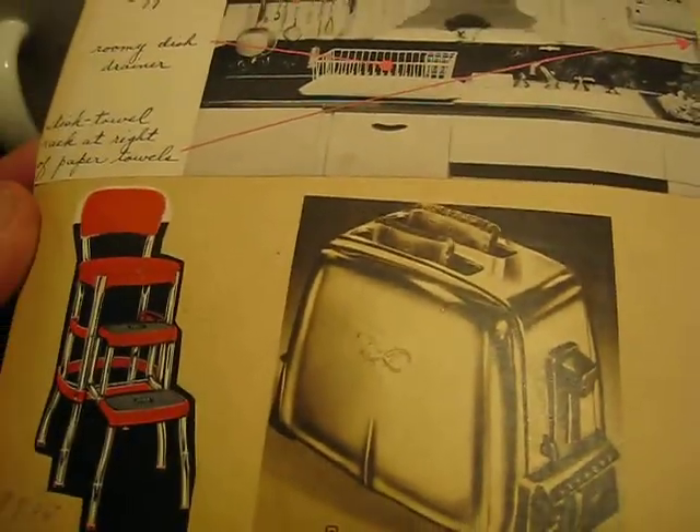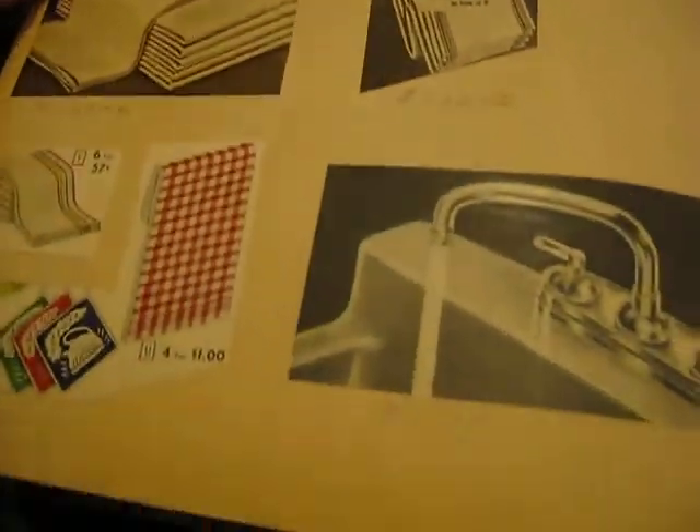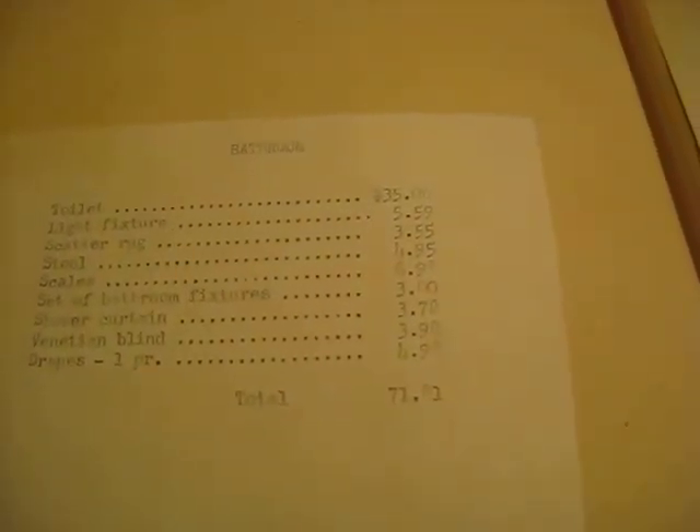We have other furnishings — the mixing bowl, silverware, additional drapes. The bathroom: the toilet was $35, the scatter rug $3.55, scales $6.98, the shower curtain $3.78. So to furnish the bathroom was a total of about $72.